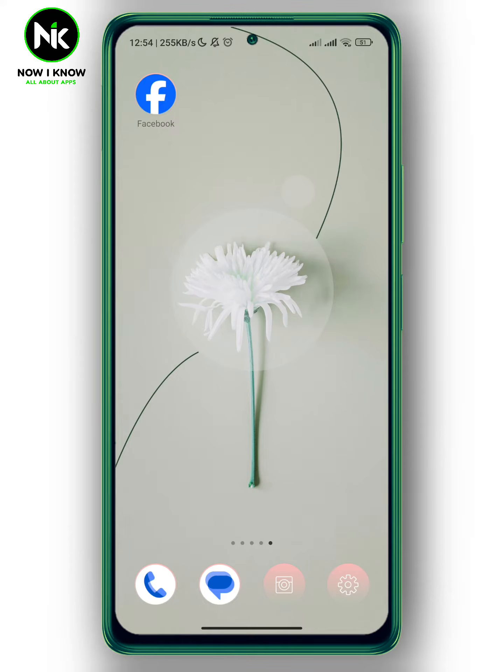Hi, it's Nina. Hello and welcome again on Now I Know channel. In today's video I'm going to show you how to block people from seeing your Facebook story. So let's get started.